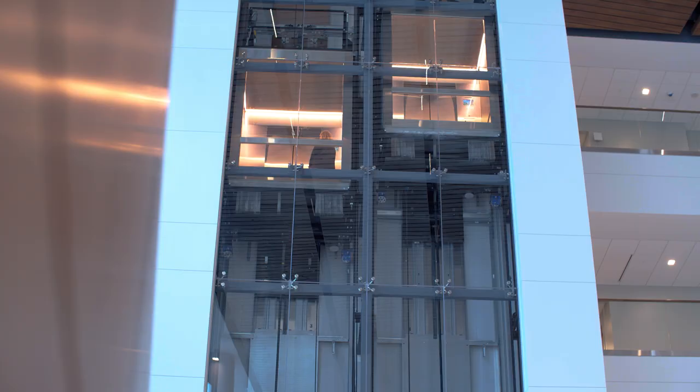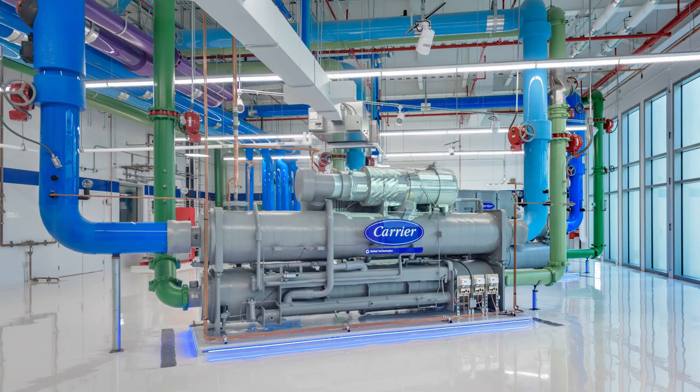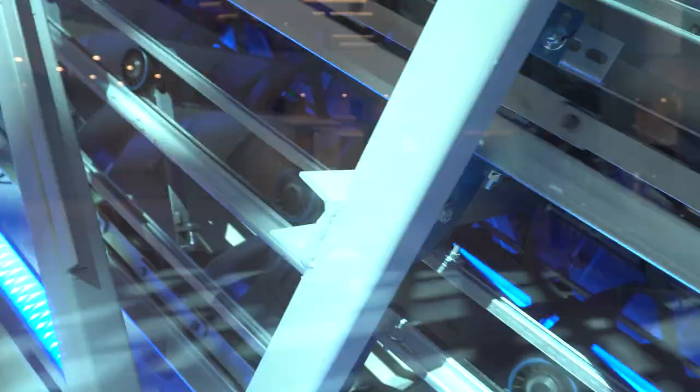All of our products and systems are both on display and in operation at the same time, so it's truly a unique opportunity for customers to see and interact with how it all works together. We are showing products and services working behind glass, or in ways that they're not normally seen in a building, so that customers, visitors, and others get a better appreciation for all the things that we do.